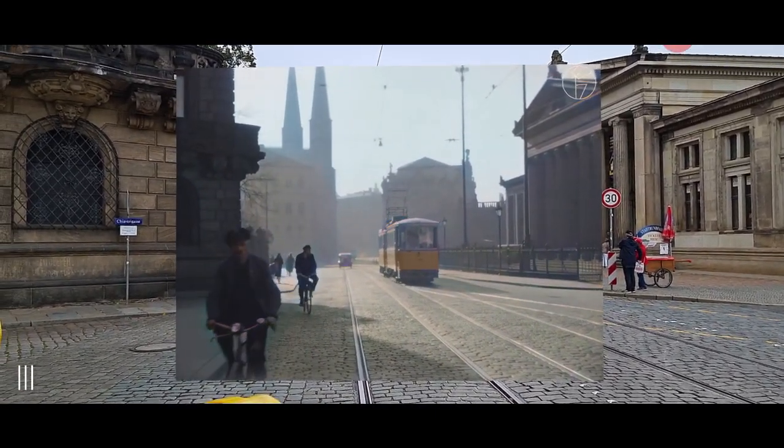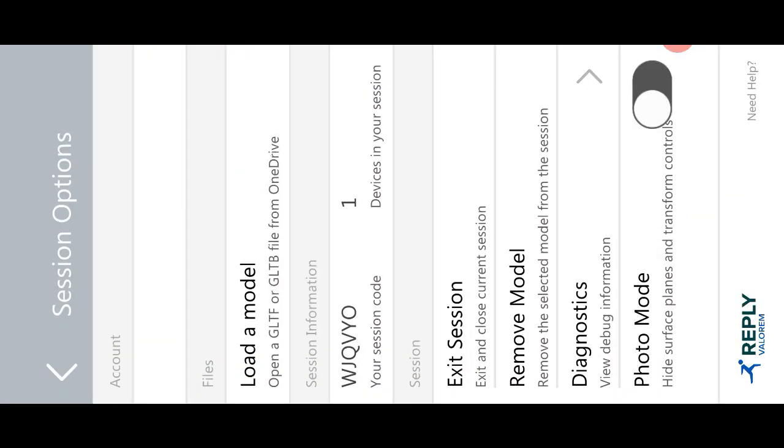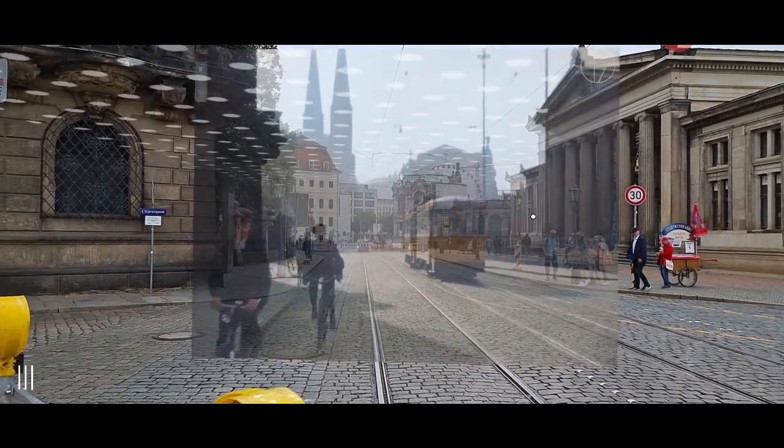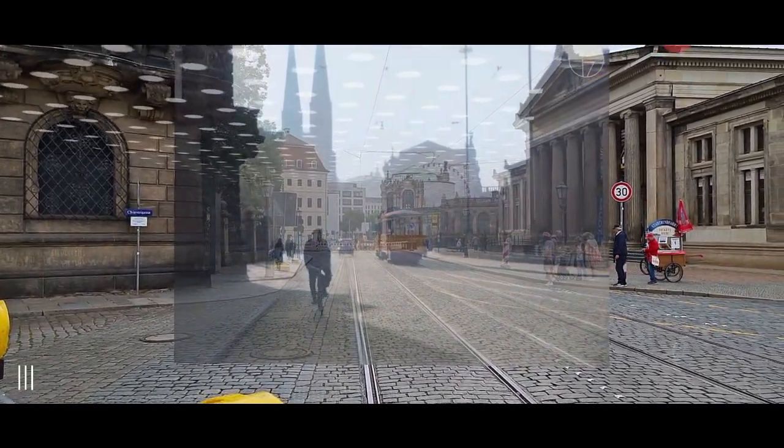There were already a bunch of cyclists. And now we can also see it with transparency, so you can align it a little bit better — seeing what's ongoing at the moment as well as how it looked in the past.